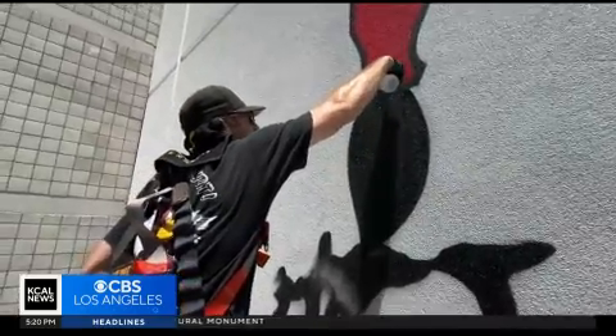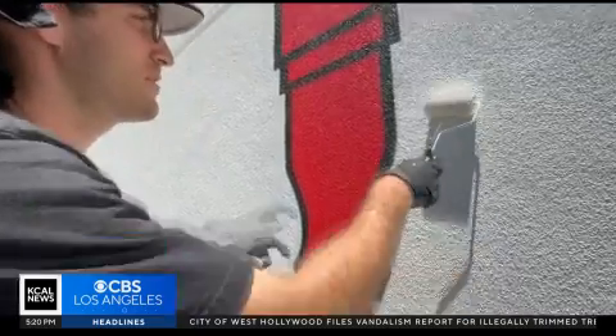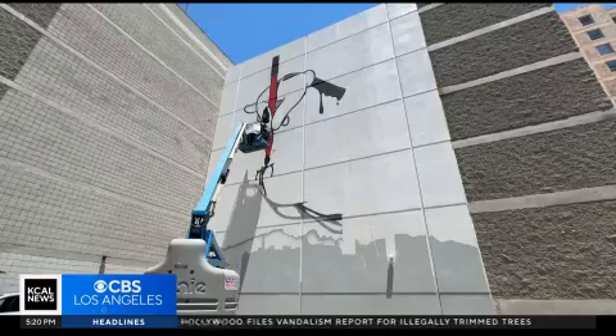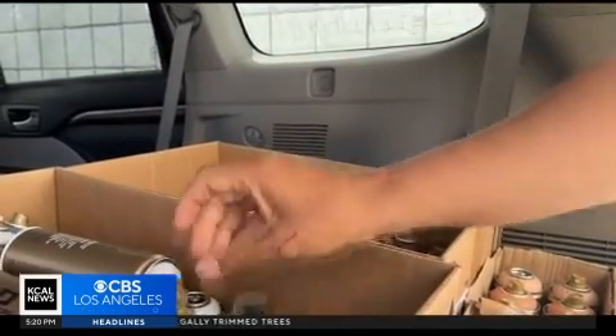Every stroke of spray paint helps Luke Hayes transform this boring white building into a work of art. Colors and skin tones — the mural is a design by popular graffiti artist O.G. Slick.